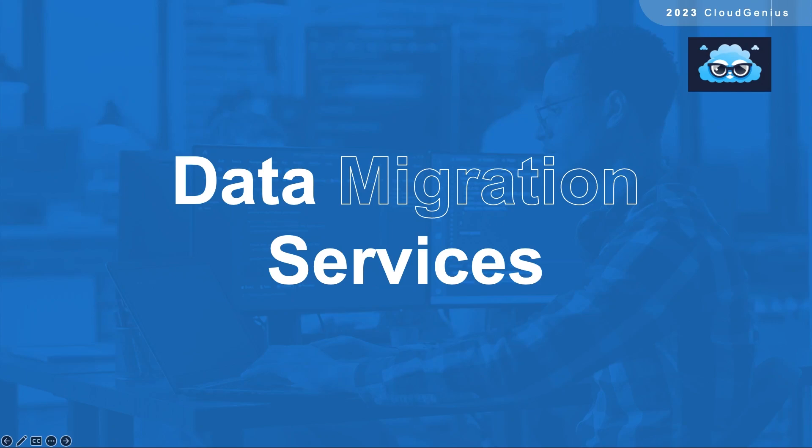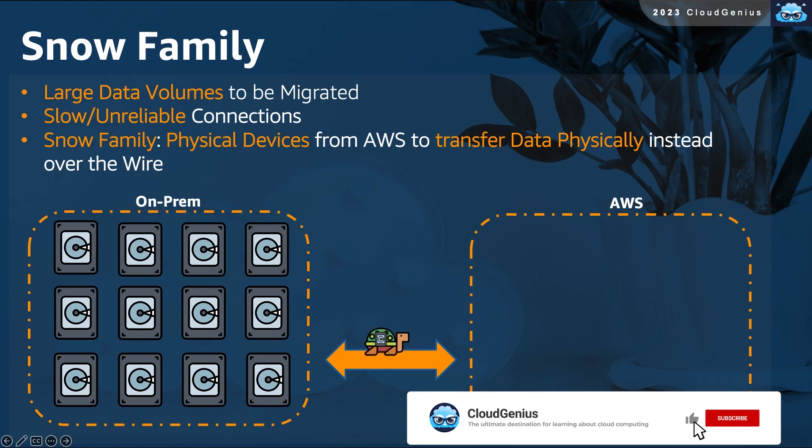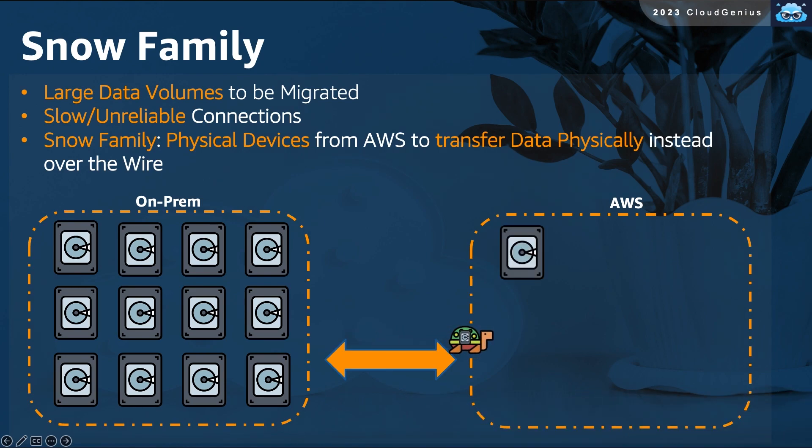Now let's speak about some data migration options. Imagine that you have large sets of data to be migrated, many terabytes of data, and your internet connection is not very reliable or you do not have high upload bandwidth. To transfer these vast amounts of data would take you a very long time. Is there any other alternative to that?